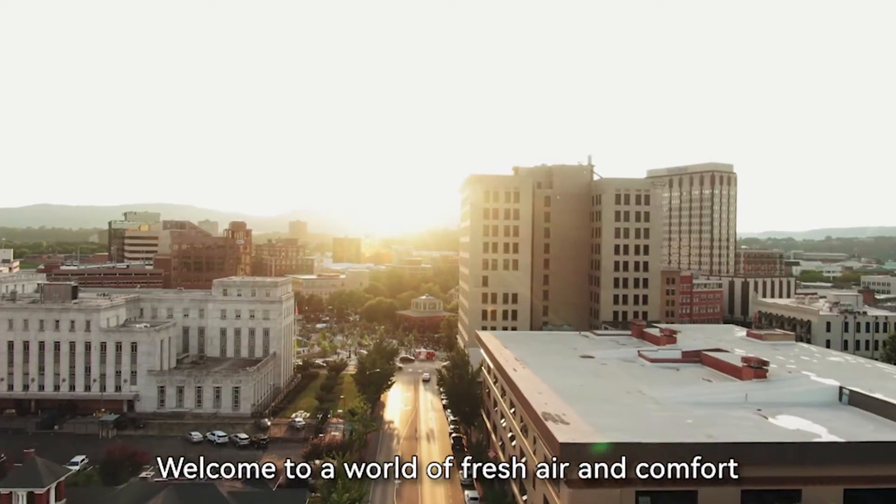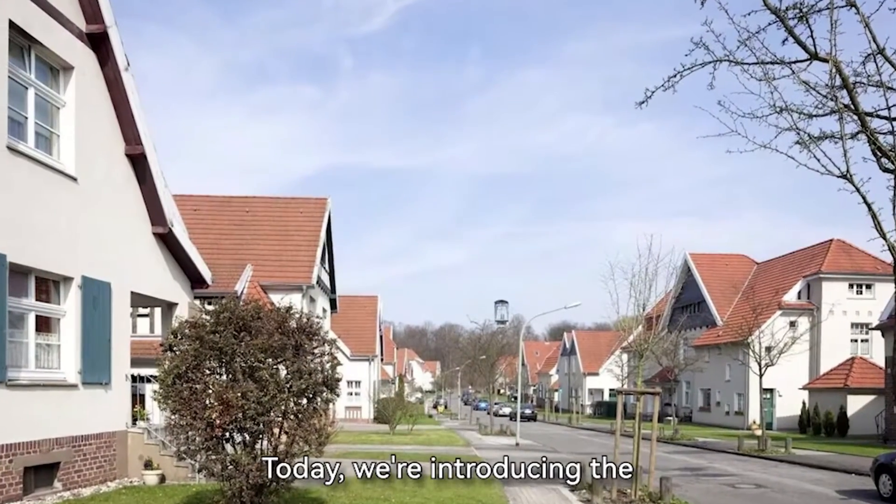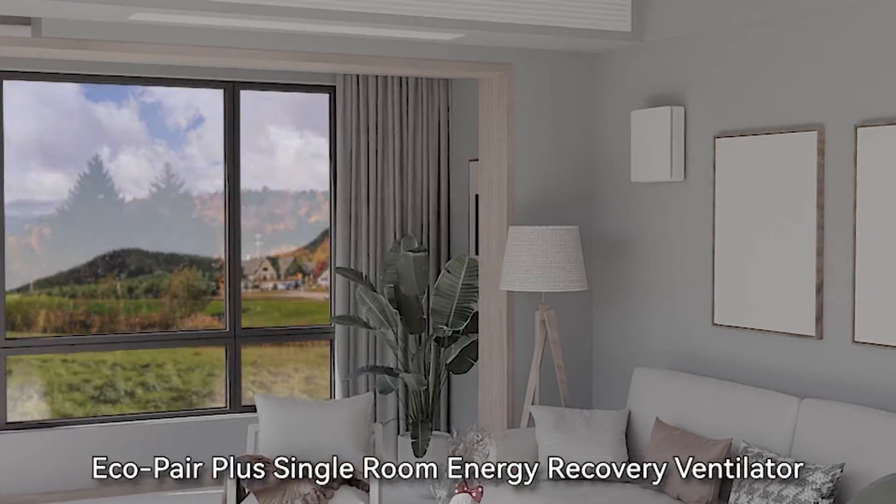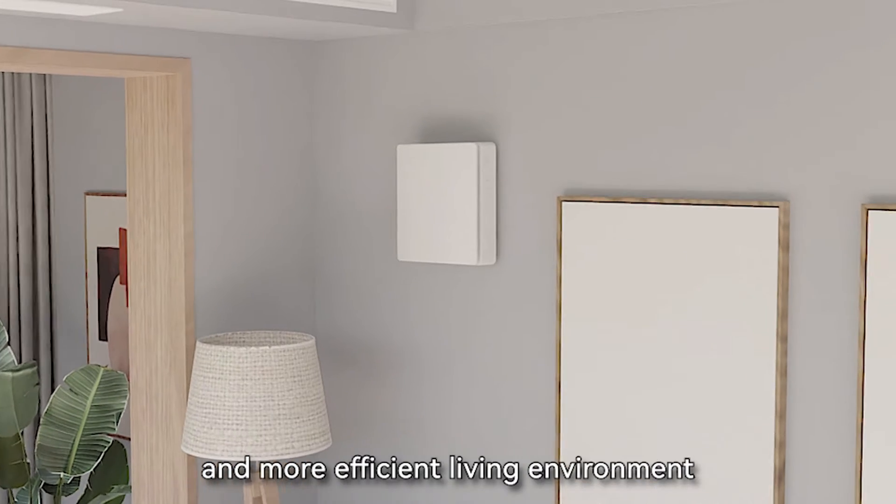Welcome to a world of fresh air and comfort. Today, we're introducing the Eco-Pair Plus Single Room Energy Recovery Ventilator, your gateway to a healthier and more efficient living environment.